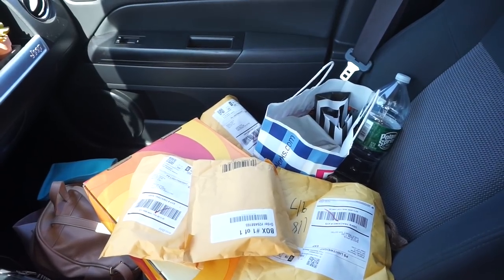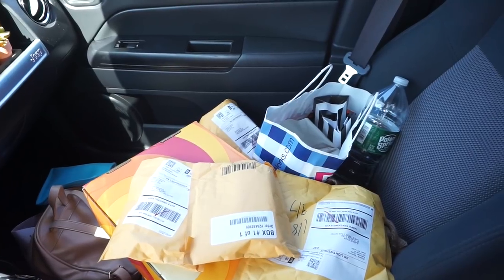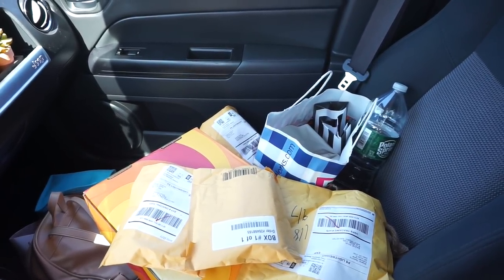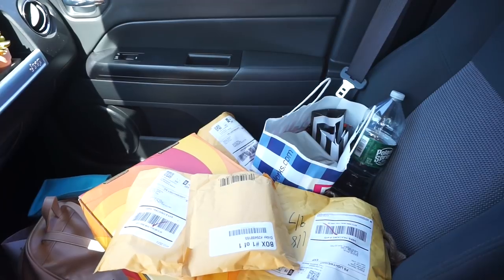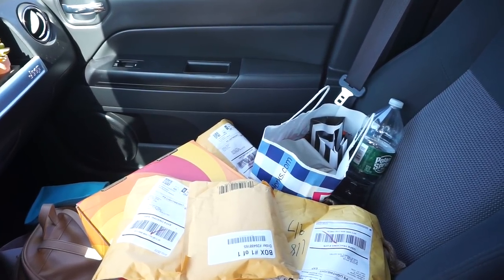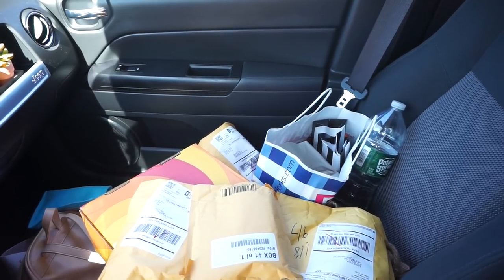I got some things at Bath and Body Works and Sephora, and then I went to my PO box and got five packages, so I'm going to open everything up with you guys once I get home. But now I'm in the parking lot of Target and I'm going to go in because we need toilet paper, and then I might bake something, so I'm going to look at the baking things and maybe just some miscellaneous beauty products.